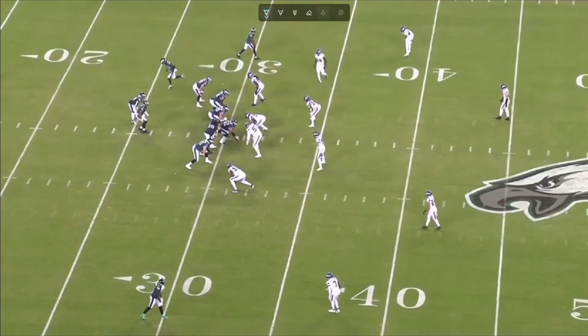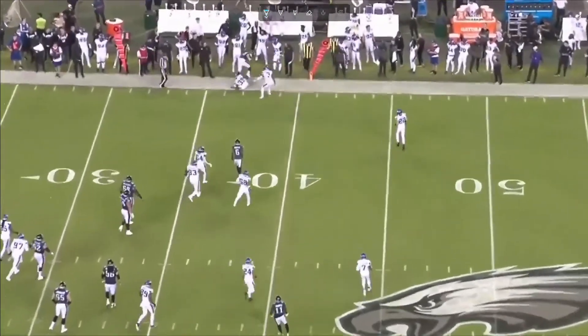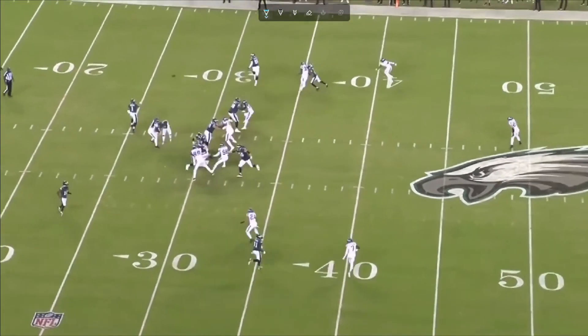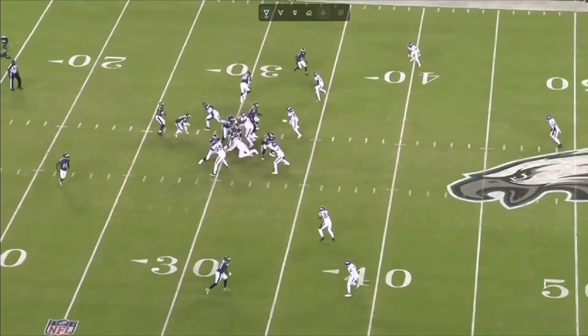Here we're going to see another read option — actually, this one's an RPO. But again, look at this edge defender just coming straight down on the running back. Does he have the ball? He doesn't care — he's getting him. And it leaves Hurts nice and clean. I hope they employ the same strategy; it's going to help keep Justin Fields clean a lot. I know Fields isn't the best with RPOs, but hopefully they have some game-planned and implemented into the offense for him.